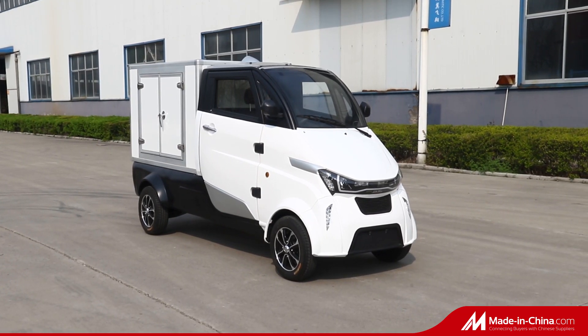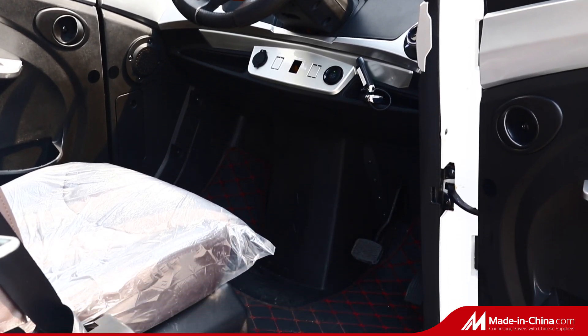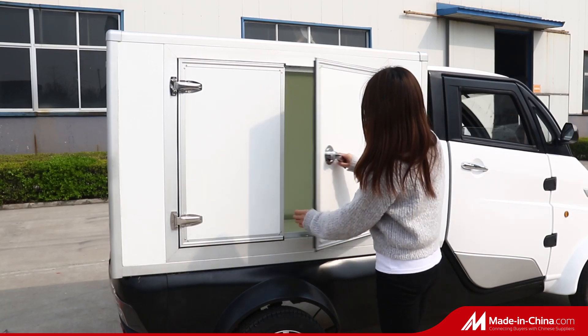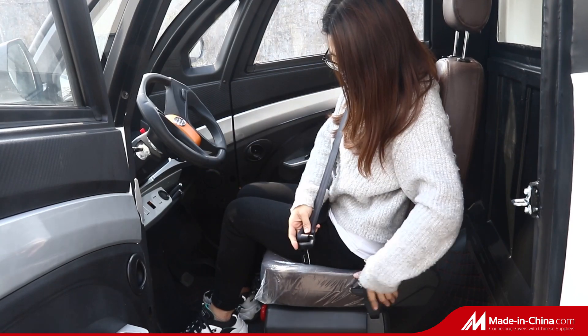Welcome to our website. Runhorse J2P electric van with EEC L7E certificate, to be the last mile solution for city delivery and logistics, express, city logistics and supermarket goods transportation — cost-efficient under short-distance transportation.